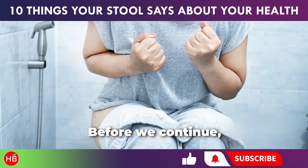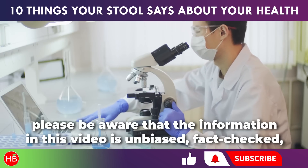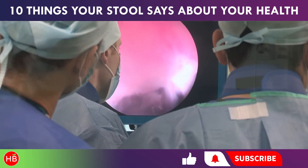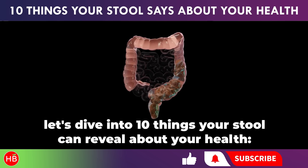Before we continue, please be aware that the information in this video is unbiased, fact-checked, and reviewed by qualified health professionals. With that assurance, let's dive into 10 things your stool can reveal about your health.